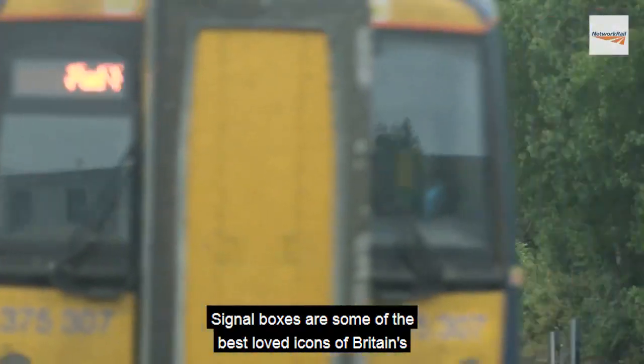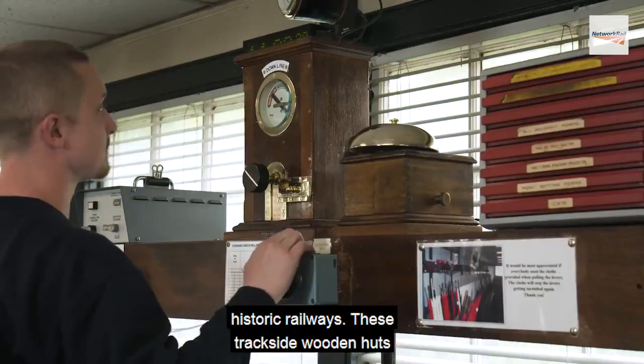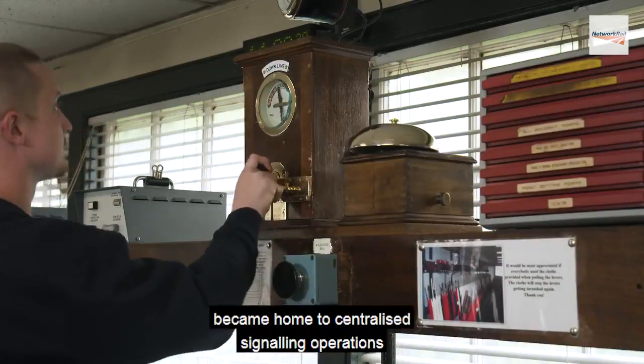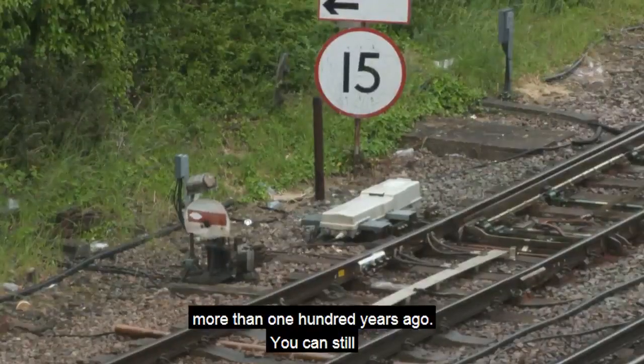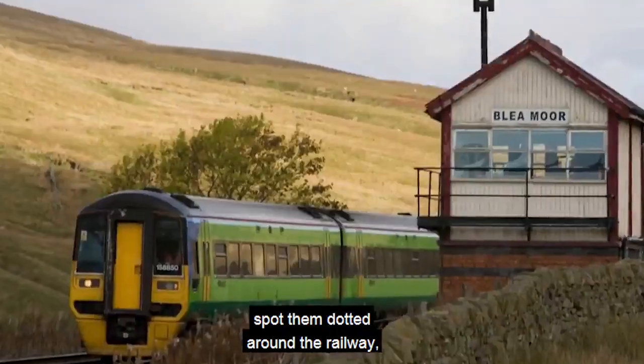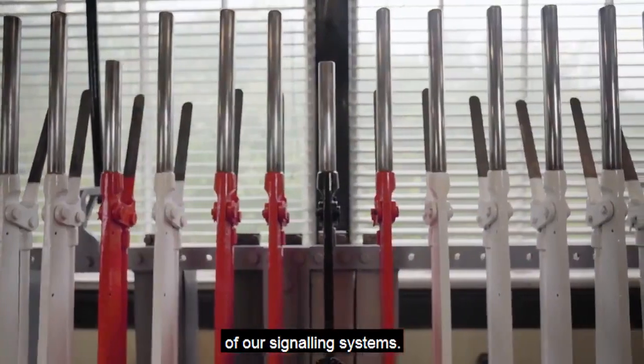Signal boxes are some of the best loved icons of Britain's historic railways. These trackside wooden huts became home to centralised signalling operations more than 100 years ago. You can still spot them dotted around the railway, but fewer signal boxes still work as part of our signalling systems.